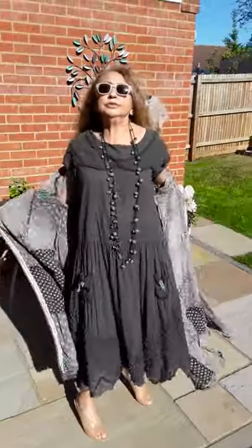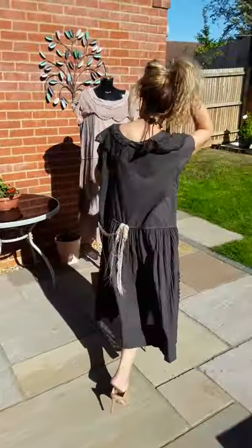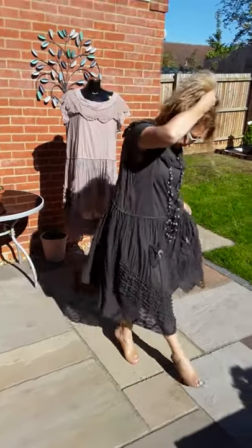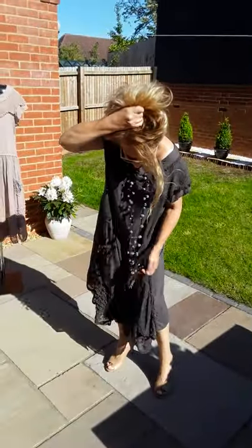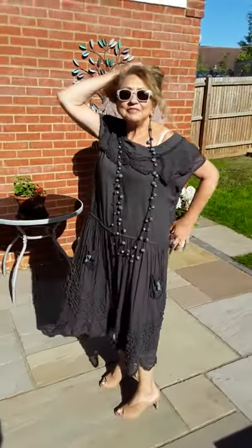I'm going to show you the whole dress because I think it's just glorious. One size, and this dress will fit up to — I would say even a 20, definitely 18-20. It's absolutely, I keep saying glorious but there are other words for it as well — lovely, fabulous.